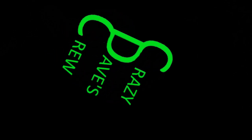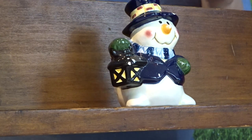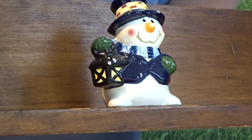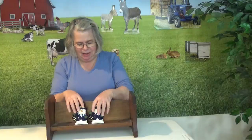Hey everybody, welcome back to Crazy Dave's Crew, I'm Laura and we are still working through those Christmas salt and pepper shakers. I'm going through my little box — every time I open them up I had them packaged, wrapped up, and then the sets put together in the same bag, so each one was individually wrapped and then put into a bag so I knew when I pulled the bag out I'd have a set.